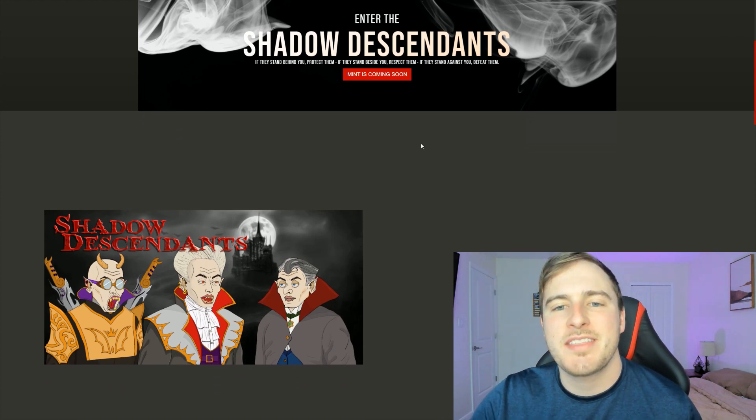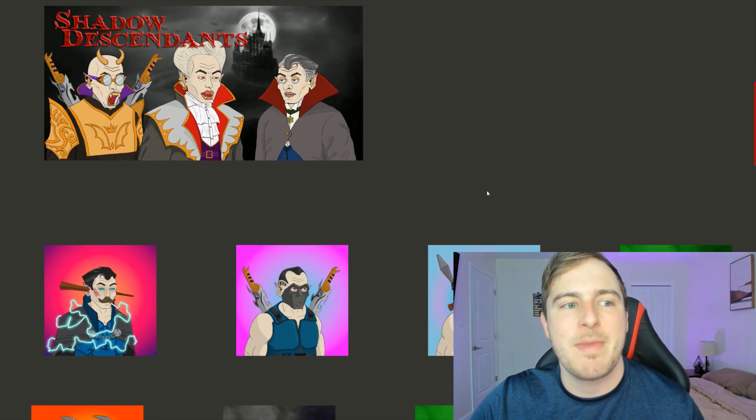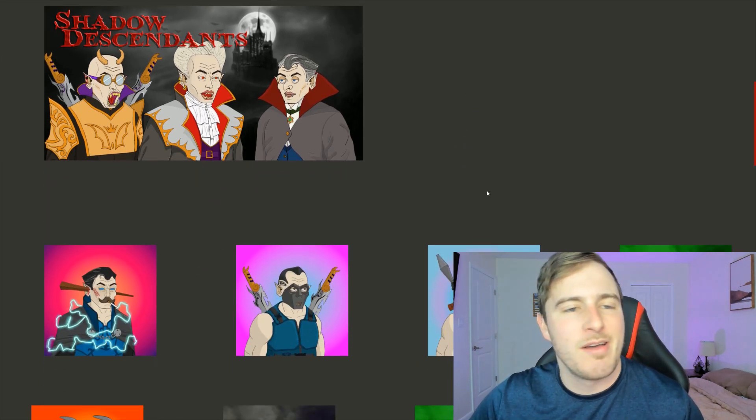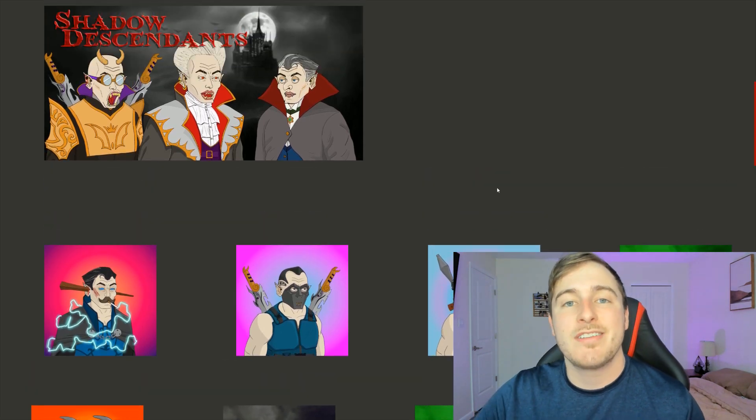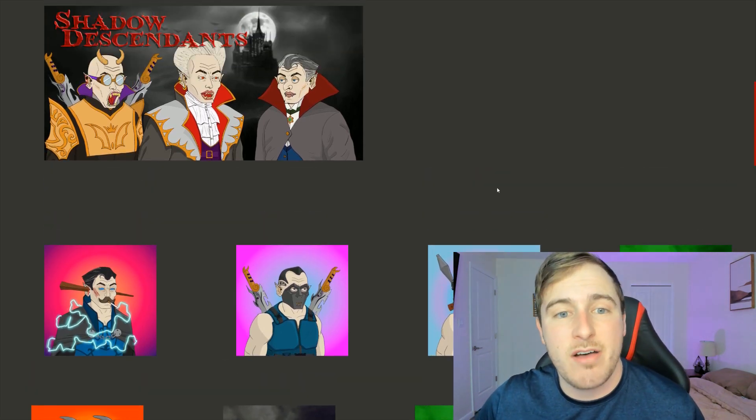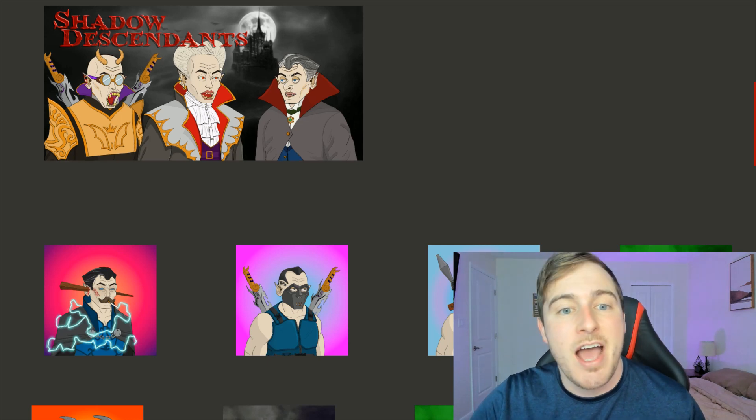Heading over to their website, here is Shadow Descendants. They have a good slogan: 'If they stand behind you, protect them. If they stand beside you, respect them. And if they stand against you, defeat them.' These guys are all about that vibe, and they are also giving back a great deal to charity. On top of that, the art itself is a very good design.